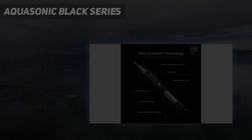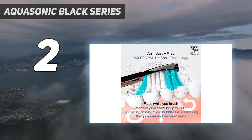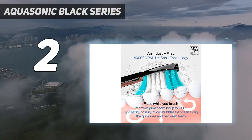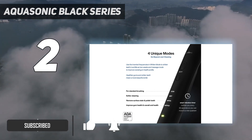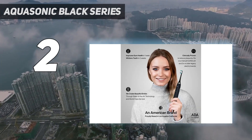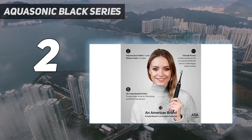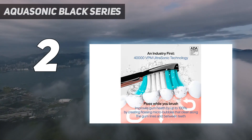Number 2 on my list: the Aquasonic Black Series. We all love sparkly white teeth that help brighten our smiles. The Aquasonic Black Series Ultrasonic Whitening Toothbrush offers effective teeth whitening within a few weeks of use. It has 4 cleaning modes: Clean for standard brushing, Soft for sensitivity, Whiten for removing stains and polishing, and Massage for vibrating microburst into gum tissue to promote circulation and overall oral health.